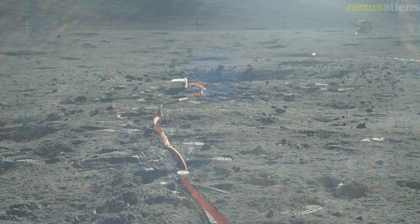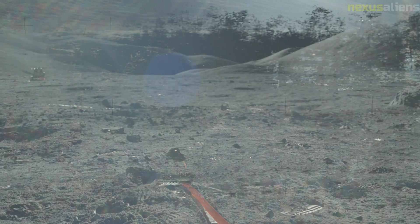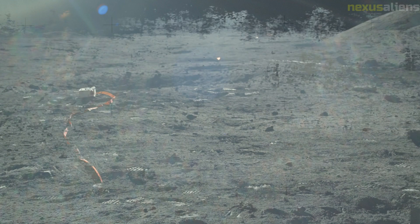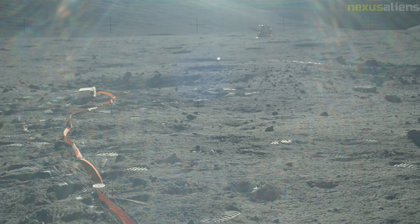The ascent stage of Lunar Module Challenger impacted the moon on December 15, 1972, at 6 hours 50 minutes and 20 seconds UTC, at 19.96 degrees north, 30.50 degrees east. The descent stage remains on the moon at the landing site.